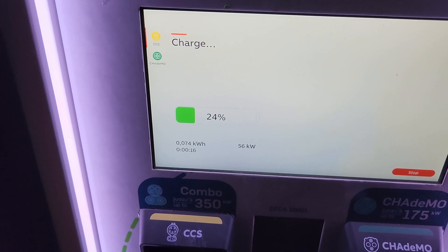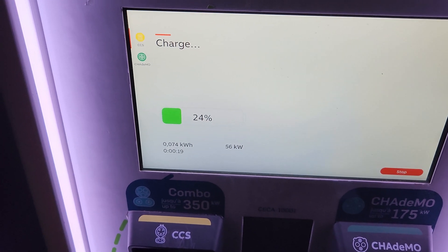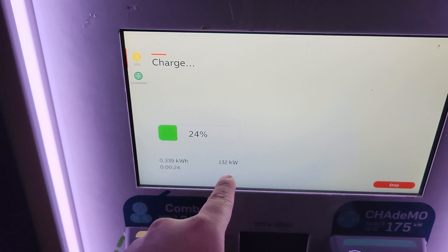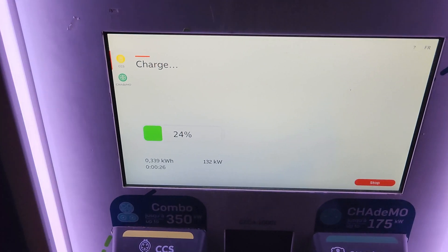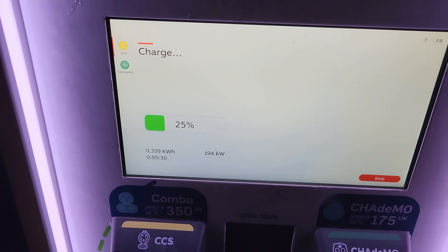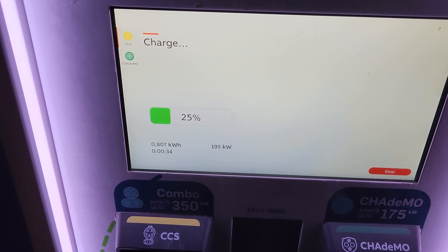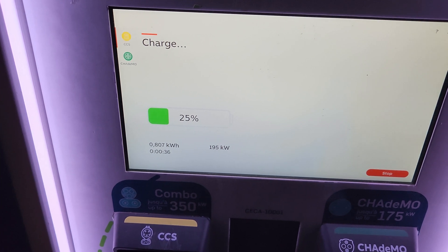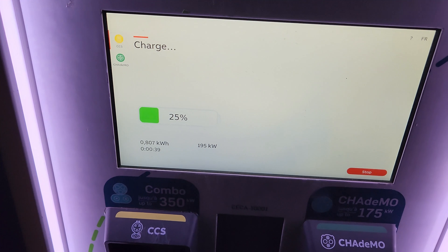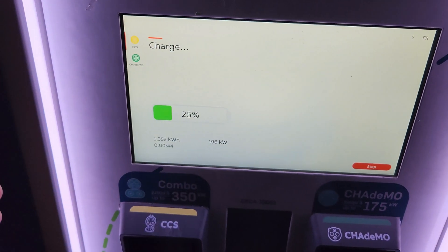Sometimes this happens — the charger doesn't always update itself in real time. I could see it start at 50 out of 132 but I'm pretty sure it's climbing. Let's wait and see how much we're hitting. Wow — 195 kilowatts, that's not bad. I'm going to go inside the car and see how much it reads there too, just to compare what the station shows versus what the car shows.